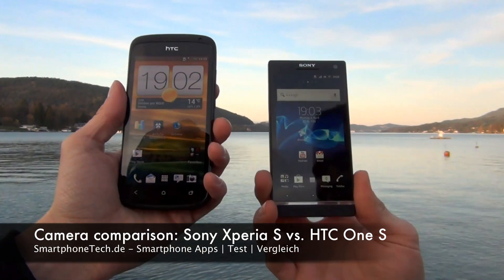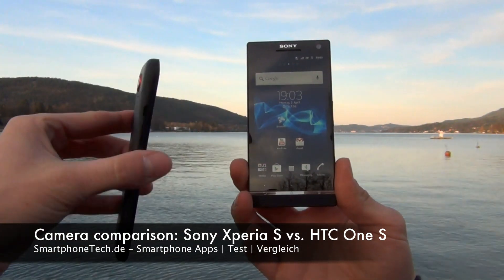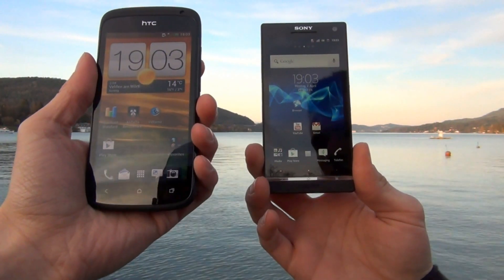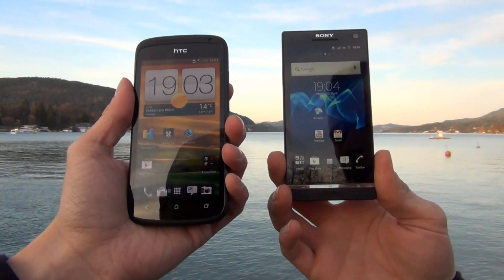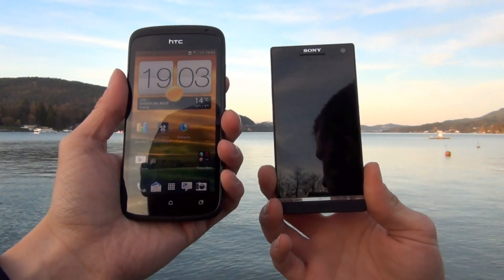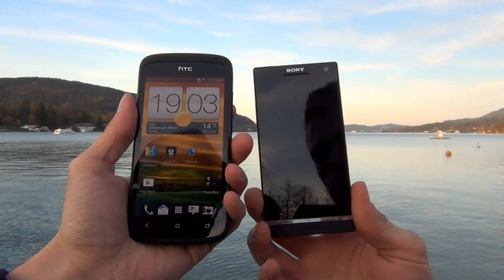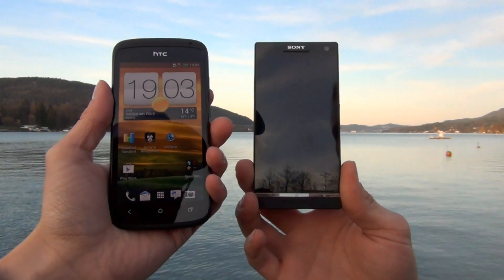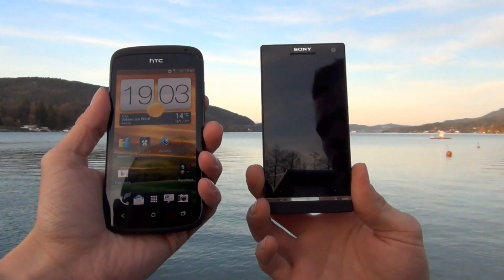Hey guys, here is Chris from SmartphoneTech.de and this is a camera comparison of the HTC One S and the Xperia S on the right hand. Manuel is holding this phone and we are doing a comparison of the speed of the camera, and also the speed when you're in standby and want to make a picture — how long does it take. We know the Sony Xperia S has a dedicated camera button and is really fast. It has a 12 megapixel camera with the Exmor R sensor.